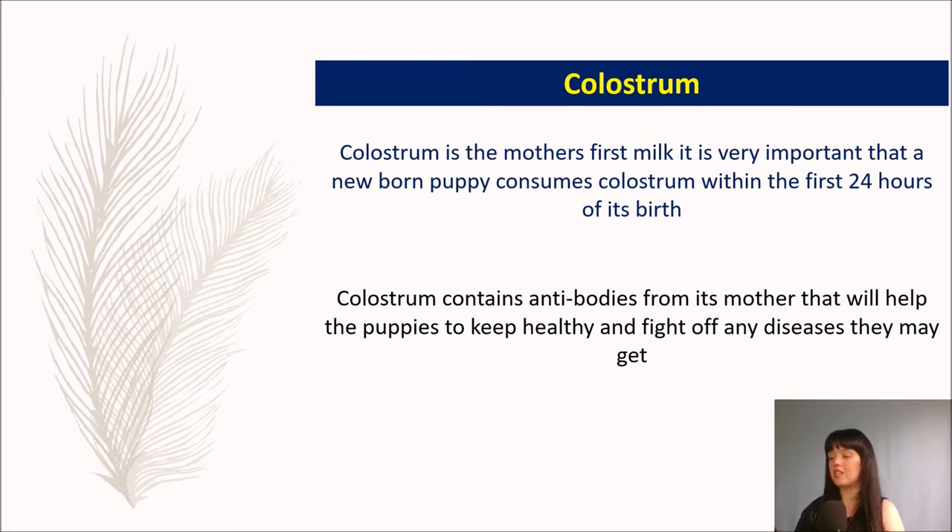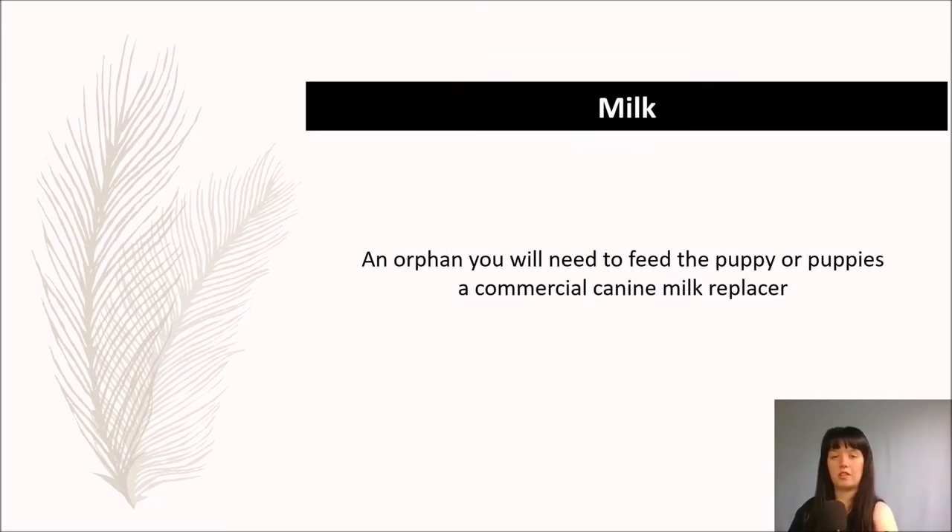In the case of an orphan, you will need to feed your puppies a commercial canine milk replacer — like humans use formula milk. This should always be specifically for puppies and not for any other species. Don't forget to read the instructions. The milk from any other animal can cause the puppies to have diarrhoea, so don't be giving them milk from the fridge.